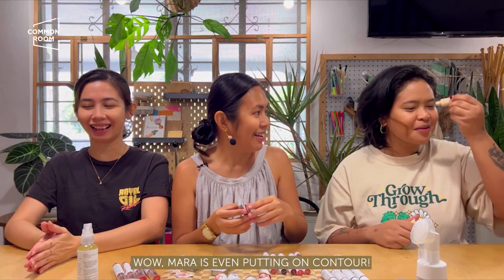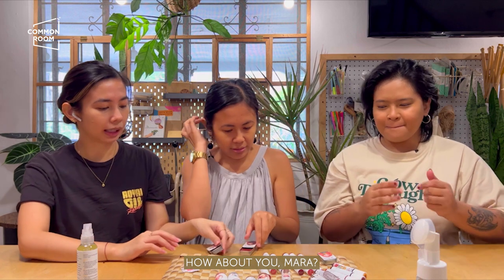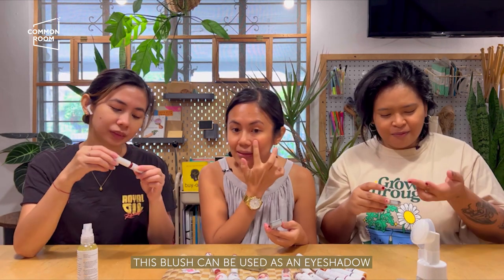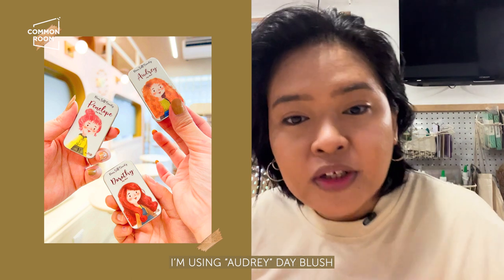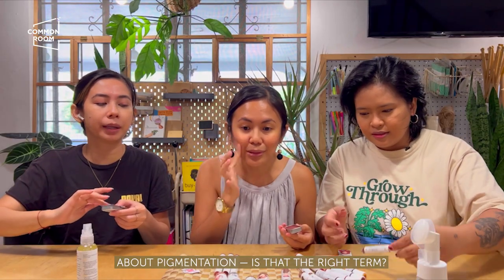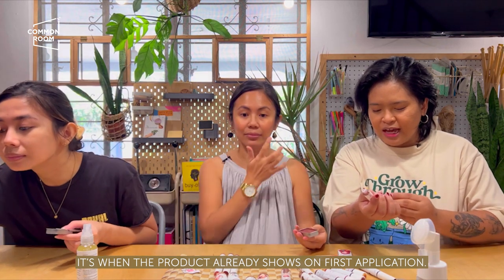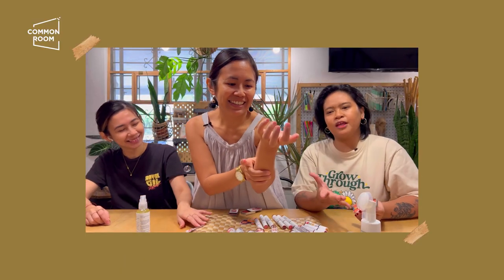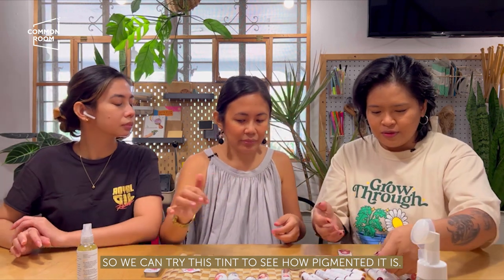Mara is still doing her contour. I think I'm an Audrey, and you're a Dorothy, Mara? I think I'm a Penelope. I'm using Audrey Day Blush, she's using Dorothy, and I'm using Penelope. So pigmentation — kapag first apply mo pa lang, ganoon na siya kung may effect sa balat. We can see our blush is very light — light siya sa balat. And pigmented yung ating tint. I'm going to try this as contour since I don't have anything else. Guys, I think it's working as a contour!